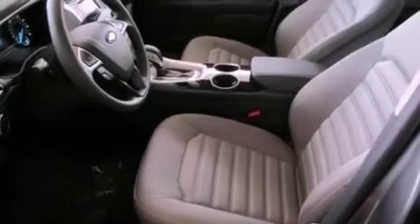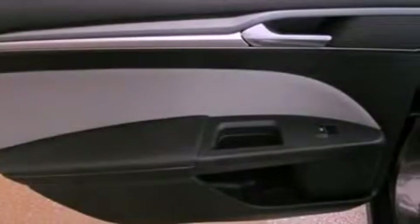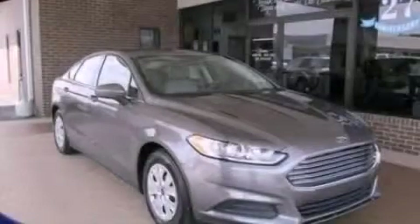Additional features include privacy glass, dusk-sensing headlights, air conditioning, and a multi-link rear suspension. This vehicle won't last long at this price. Call and arrange a test drive now.